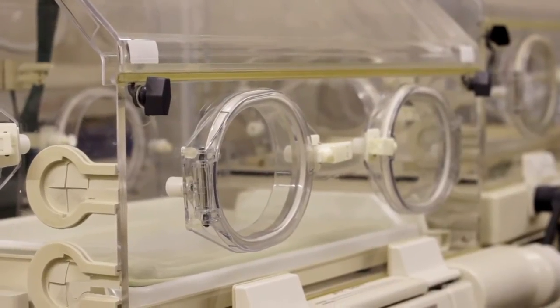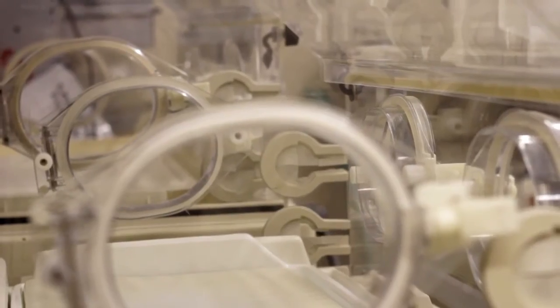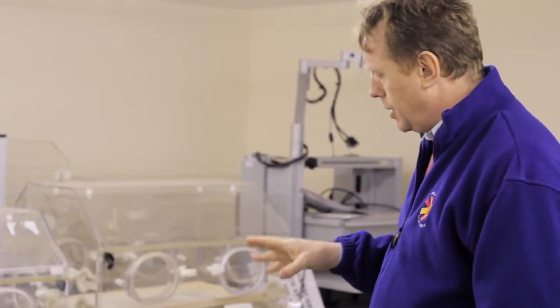Incubators, for example, are challenging. They're something we're quite often asked for and there are a whole bunch of issues with them. If you get the right unit, they're actually quite simple. But there's loads of inappropriate equipment, and that's all there because people haven't asked the right questions, haven't looked at their objectives, and have been more interested in making themselves feel good rather than thinking about the outcome for the receiver.